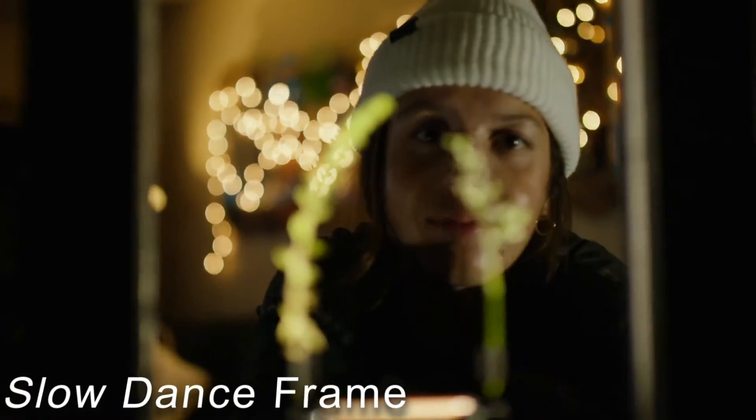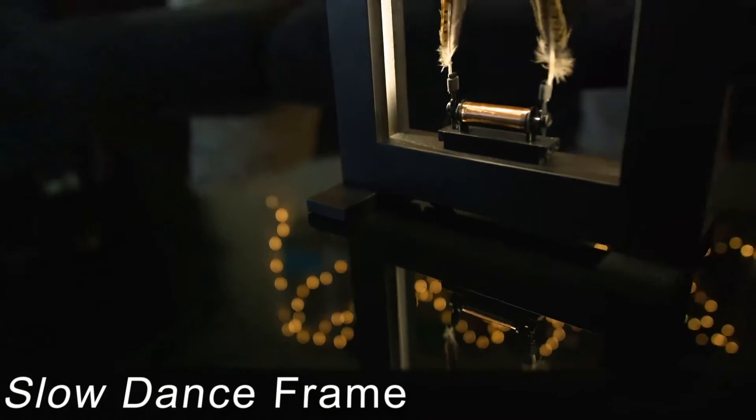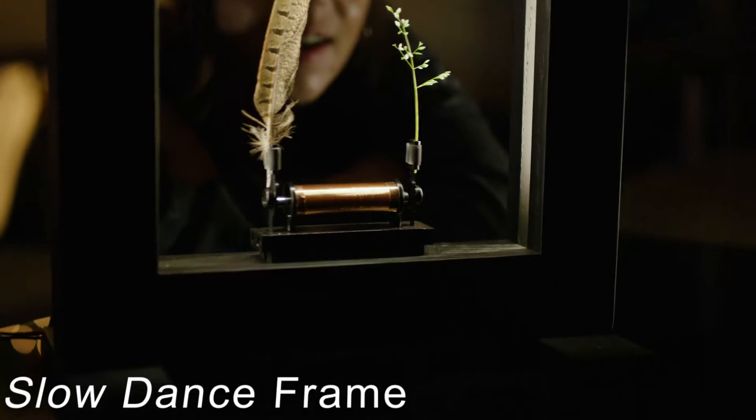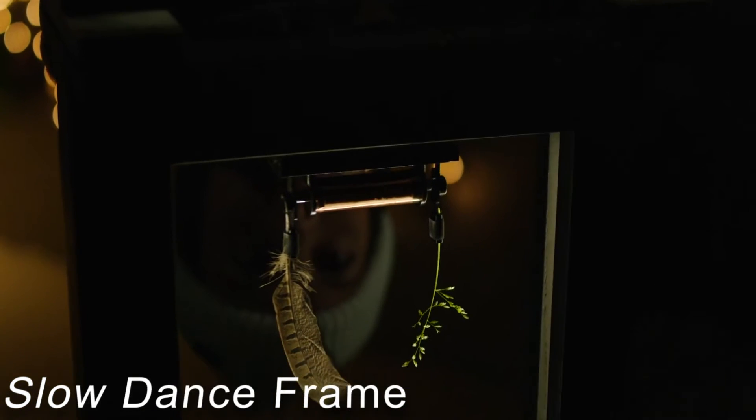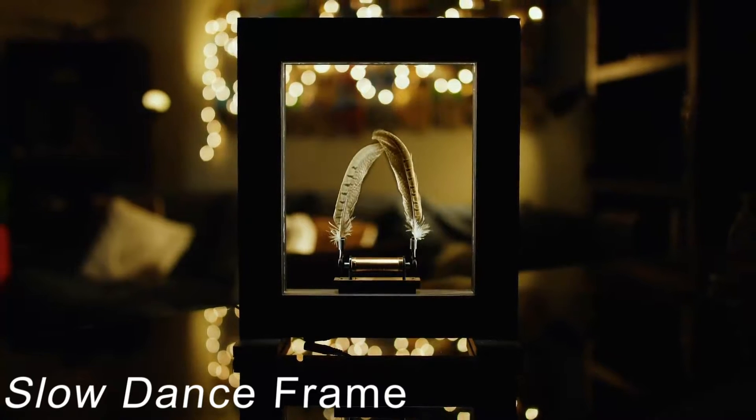Each object will show a different slow-motion environment, whether it be weeds from the street, flowers in the garden, or bird feathers. You can cycle through a variety of dance patterns using various modes — some make the object appear to bounce through space, while others are sluggish and smooth. The price for this item is $400.